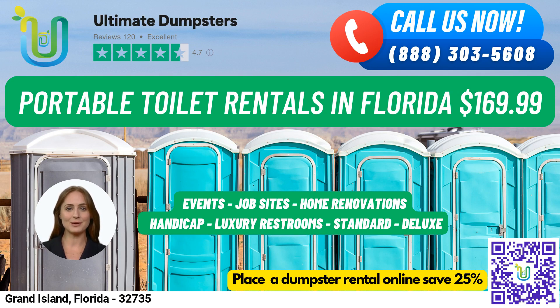Trailer-mounted units typically come equipped with multiple stalls and other amenities. Our high-rise portable toilets are designed for use on high-rise construction sites or other locations where standard portable toilets may not be accessible. They can be lifted by a crane or other lifting device to reach upper floors. Our VIP portable toilets are designed to provide a more luxurious experience. They may come equipped with amenities such as air conditioning, lighting, mirrors, and even music systems.